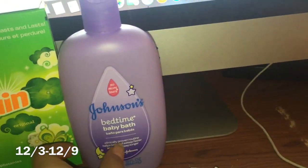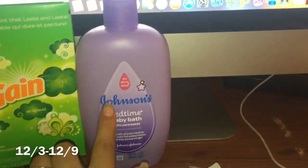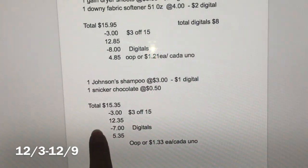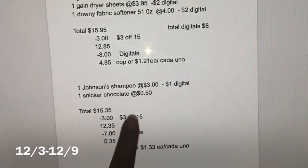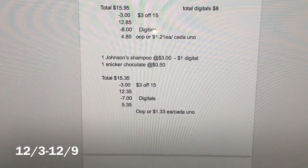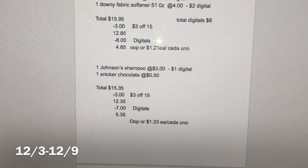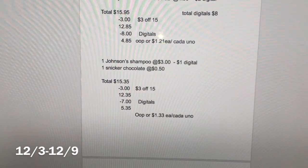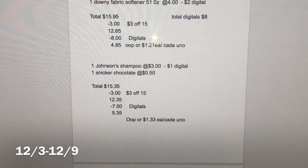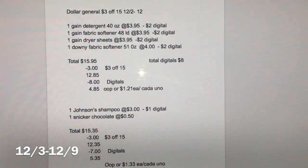The next scenario includes the same three Gain products, but instead of Downy, I included a Johnson's baby shampoo — you can get any Baby Johnson's product priced at $3. I also added a Snickers chocolate bar for 50 cents as a filler to reach the $15 minimum. The total for this is $15.35. After the $3 off $15 coupon, total comes down to $12.35. With $7 in digital coupons, your total out of pocket is $5.35, or about $1.33 per product.